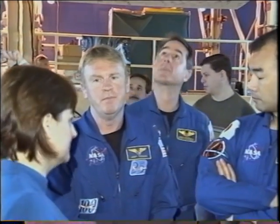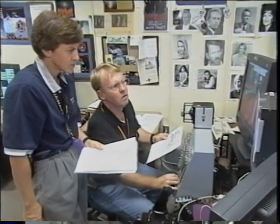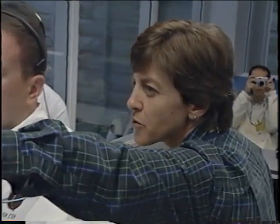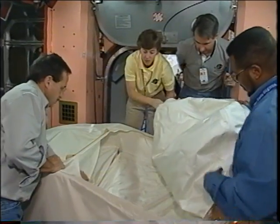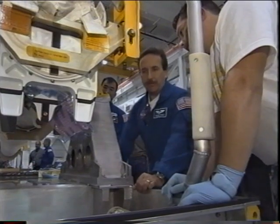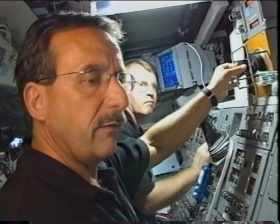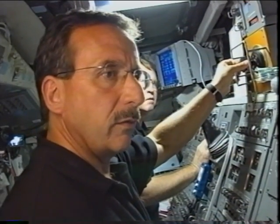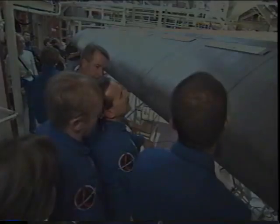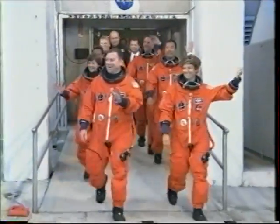We did some trips down to the Cape. You see Andy here doing some training on the inspection — he was our lead on the inspection. Wendy was our lead on transfer. This is the MPLM in transfer training. Her and Charlie worked on that together during the flight. Charlie also worked on the inspection. Here they are practicing the robot arm inspection, and this is Discovery's wing leading edge that we inspected during the mission, as well as pre-flight.